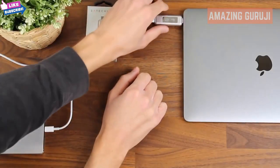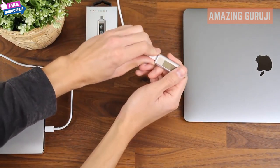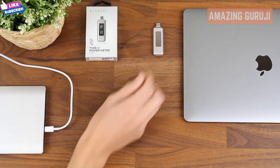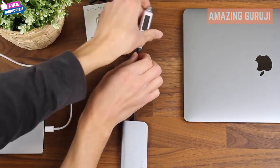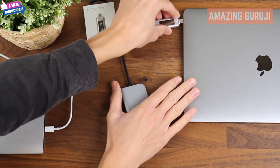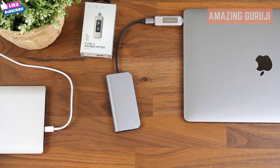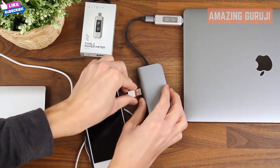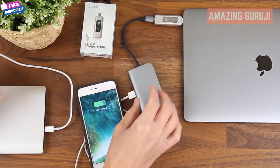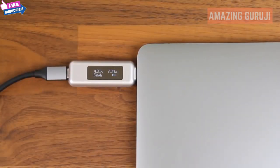Now let's change modes and show you how to measure output power. I'll grab my Satechi hub, plug it into the power meter, then plug my power meter into the MacBook, and then grab my iPhone and plug it into the hub. You'll be able to see on the screen of the power meter the arrow has changed direction, so it's measuring output power now.